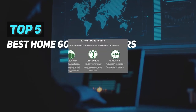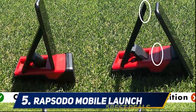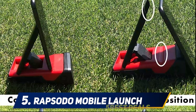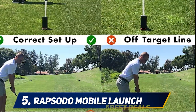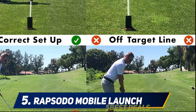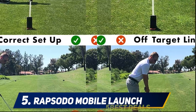Here we present the top five best home golf simulators, starting at number five: the Rapsodo MLM launch monitor. The Rapsodo MLM may not be considered a traditional golf simulator, but more of an app using your mobile devices. However, the app is quite impressive, and we decided to include it on the list because the MLM has so many advanced and unique features.